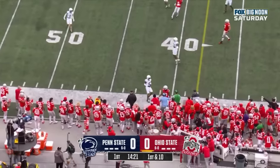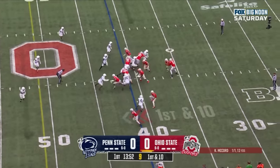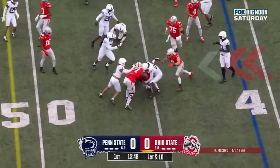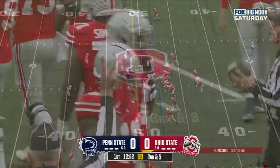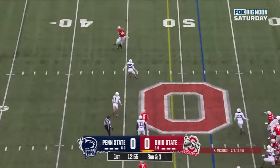Near side throw caught out of bounds. They give it to him running over the left side and they'll get to the 45, maybe the 46. Caitlin King first man in, a five yard gain. They're showing blitz. McCord, low snap, handle, far side caught.